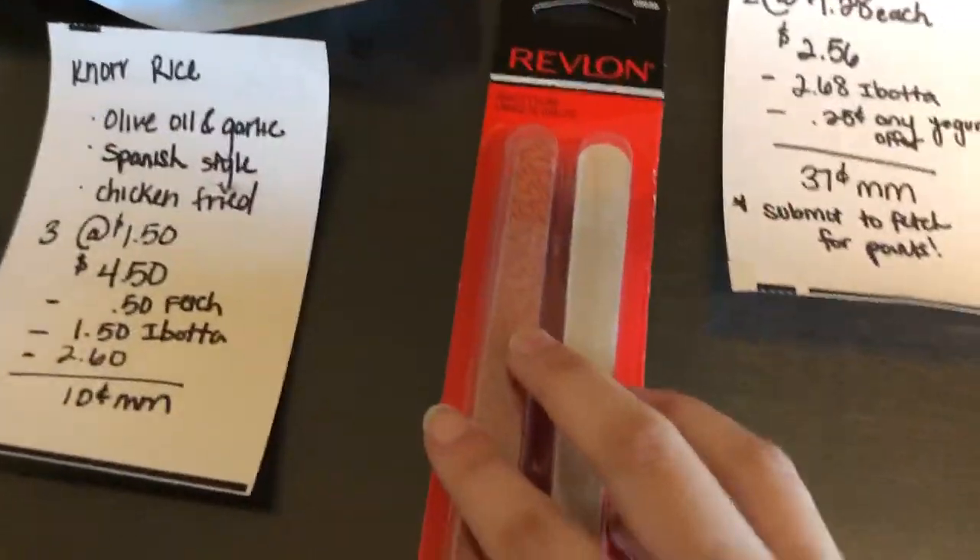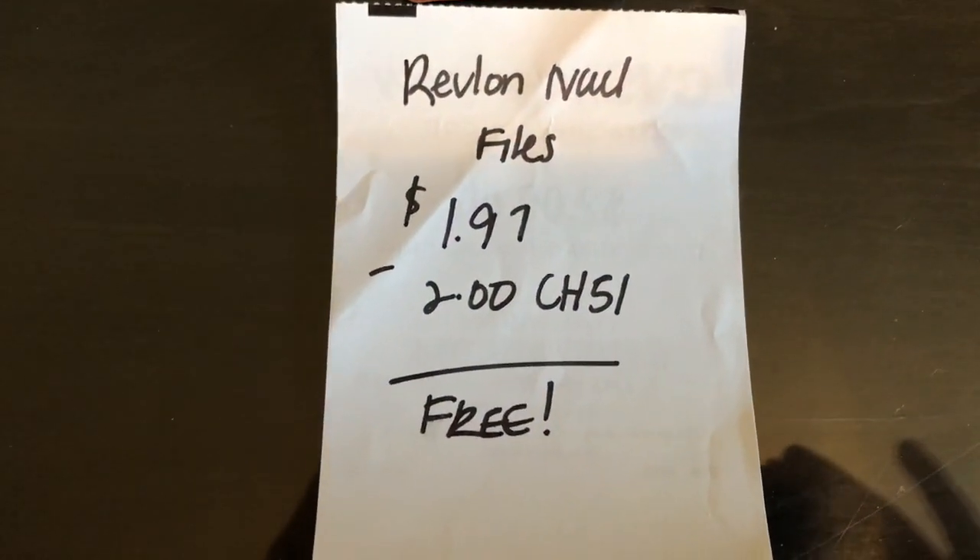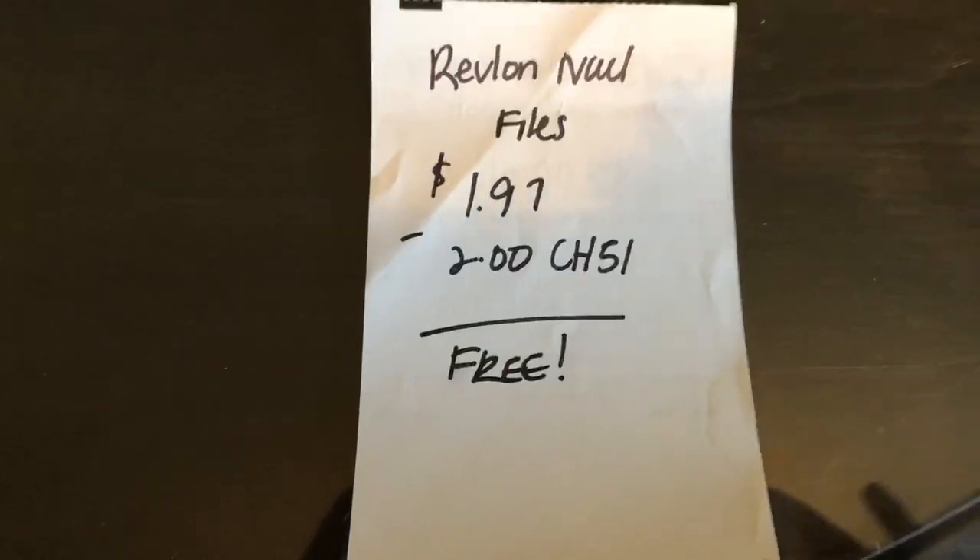The first deal is one we've been getting for a while — it's on the Revlon Emery Boards. They are $1.97. The Checkout 51 app is giving $2 back, making it completely free.